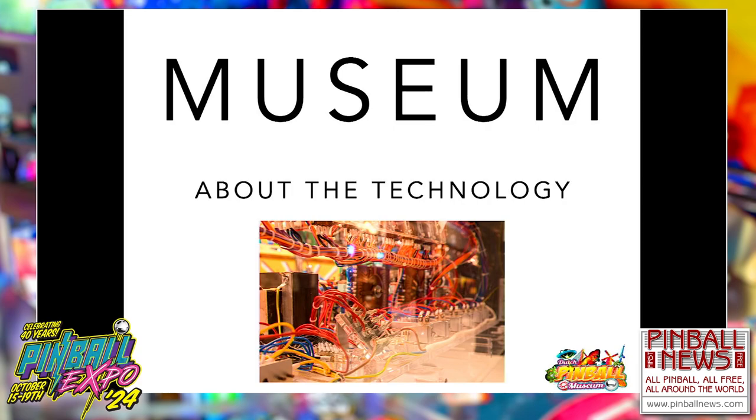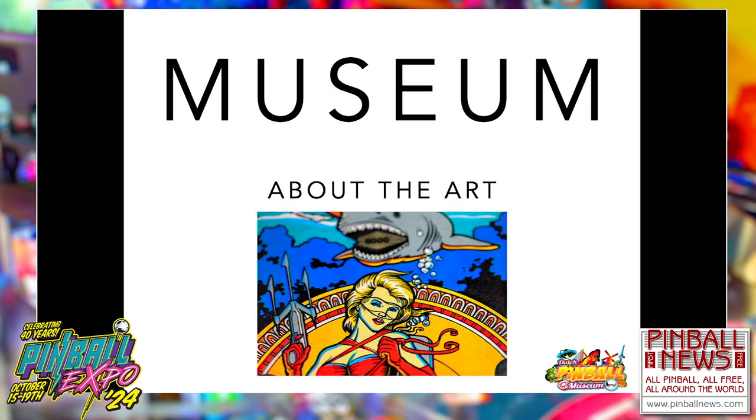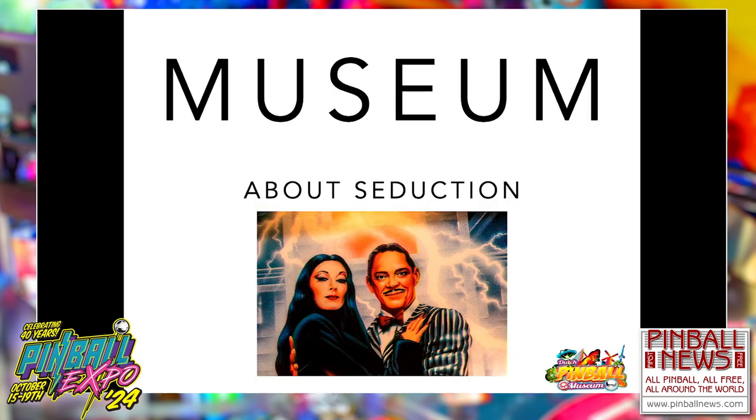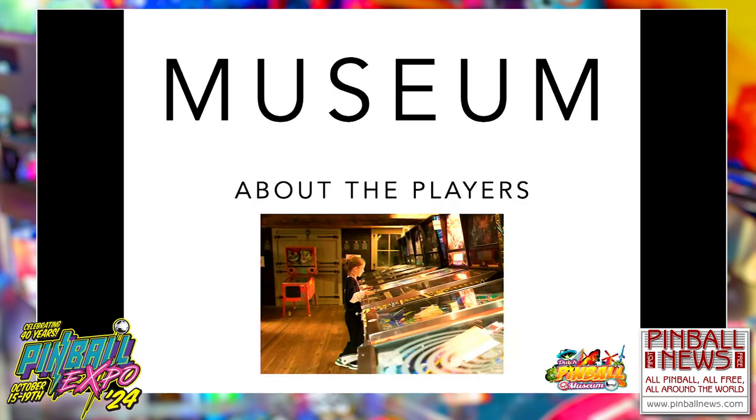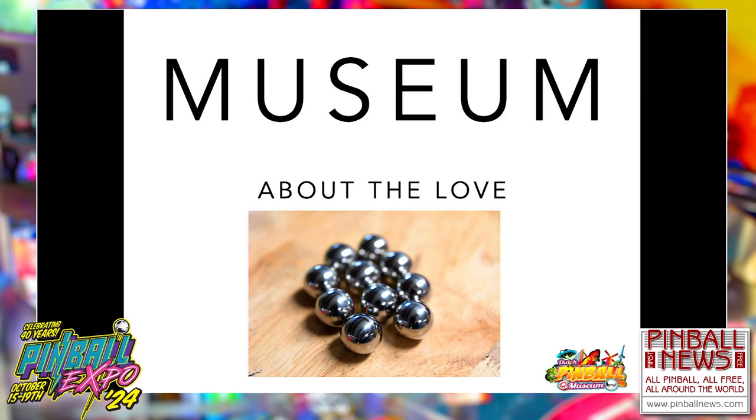Stories about the technology, the history, the art, seduction, the game, the makers, and of course the players. But I think the most important thing about a museum with pinball-related stuff is it's about the love of the silver ball. Some people rather call it fighting the silver ball, but I think love and hate can exist next to each other — as we all see on Pinside on a daily basis.